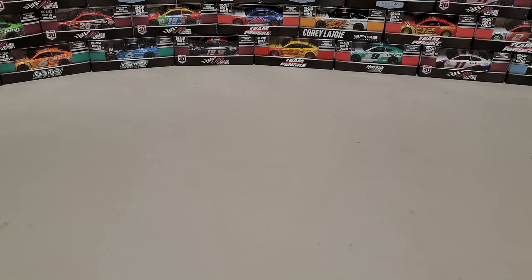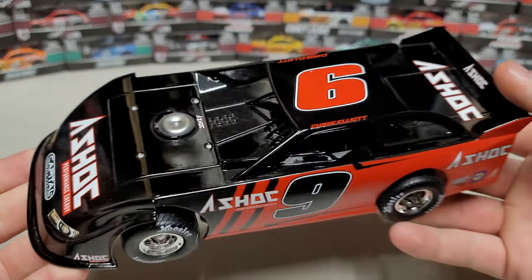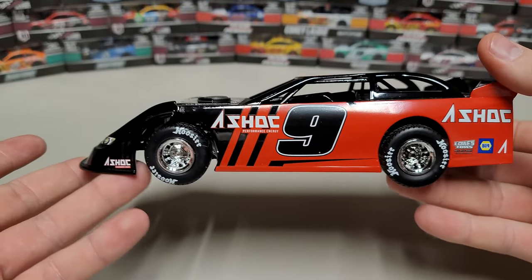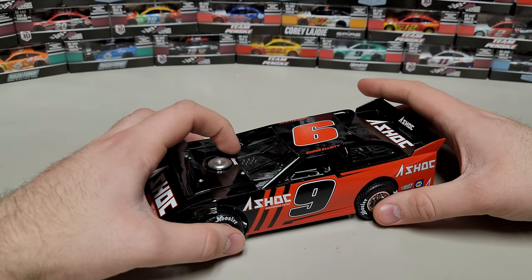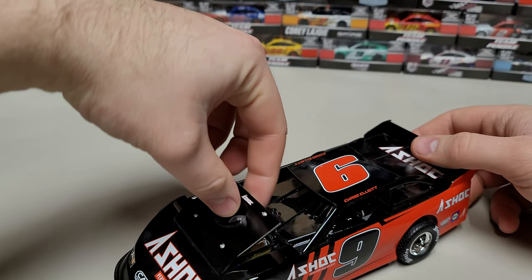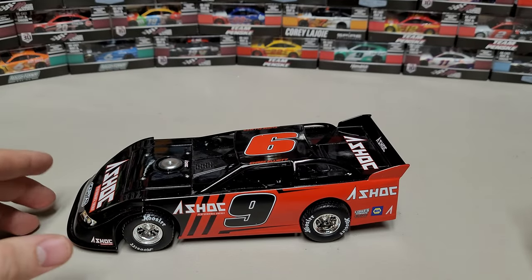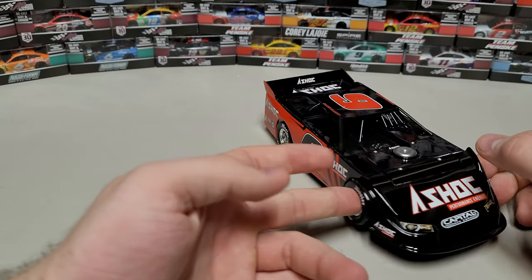We'll start off with the oddball — the Chase Elliott late model, the A-Shock late model. This ran at Bristol on the dirt and it's just like his A-Shock paint scheme, so it's got the gloss black, the red, the A-Shock logo, and chrome rims. Really cool design with a big front splitter. Underneath you can see all the detail, and this little engine cover pops off so you've got the engine sitting in there. That's the only late model I've gotten in this year.